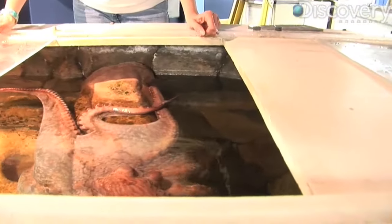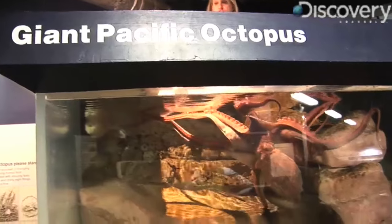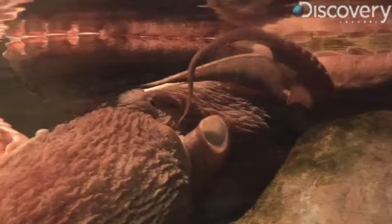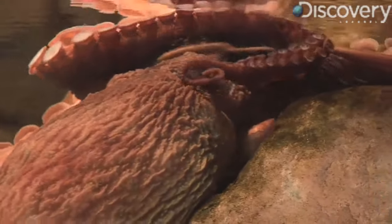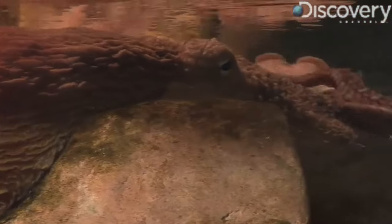But don't worry — the Pacific giant octopus isn't the vicious sea monster you see in movies. Now if I put my arm in there, she will hold on to me and she will try to crawl up my arm. But it's not to hurt me — she's just curious, wants to feel, and she's tasting with all her suckers.